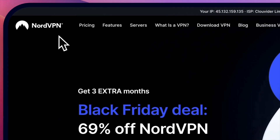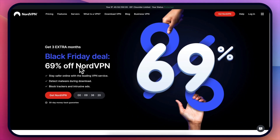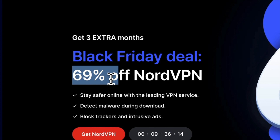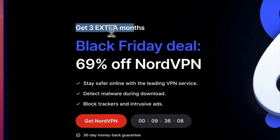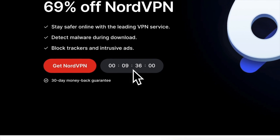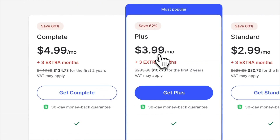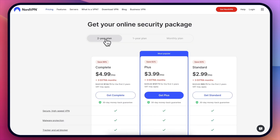NordVPN Black Friday deal — I will leave all of the links on how to get this plus my bonuses if you sign up with my link. The Black Friday deal is 69% off, which is really good, and you get three extra months. This is time-limited — it shows only nine hours but the discount might just decrease a little. I'll make sure to leave a link for the best possible discount. I actually got this myself last year.